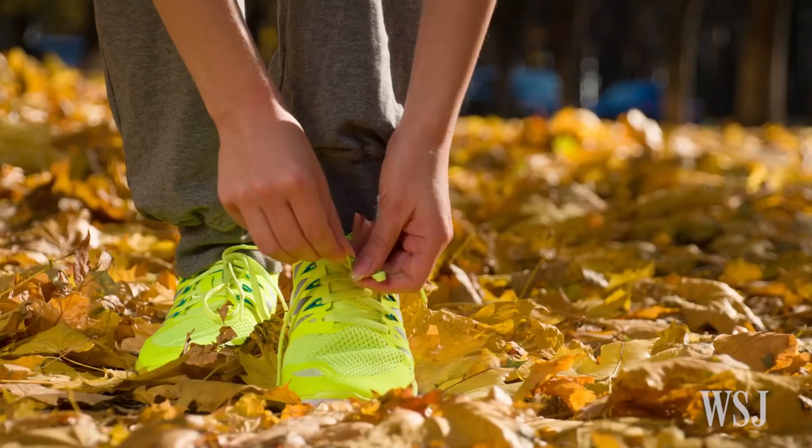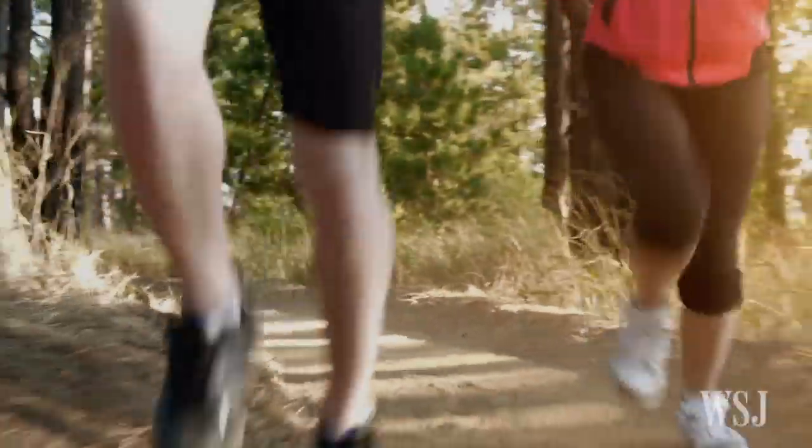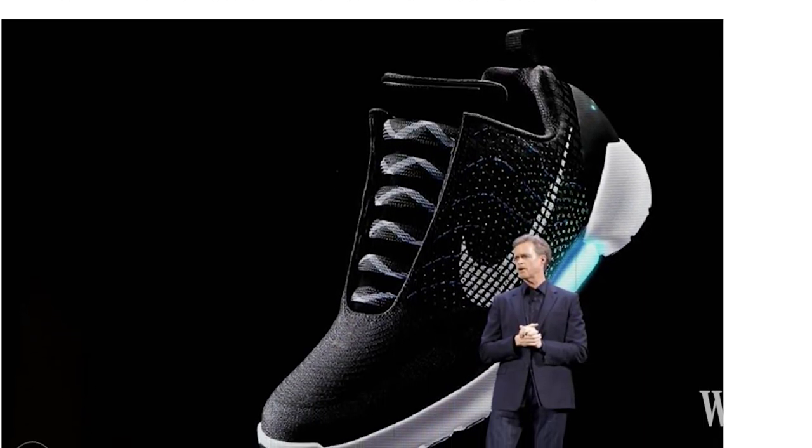Have you ever been so unmotivated before a workout that even bending down to tie your running shoes feels like a nuisance? Or maybe you would rather just save all that shoe-tying energy and put it into your five-mile run instead? Well, Nike's betting that its new self-lacing shoe will appeal to consumers like you.